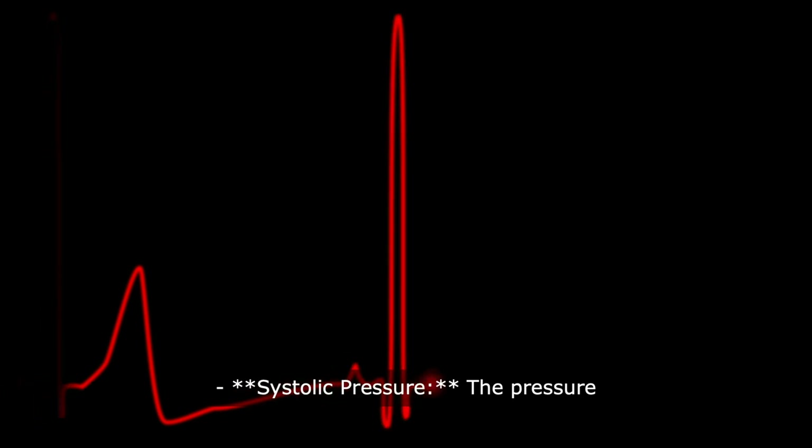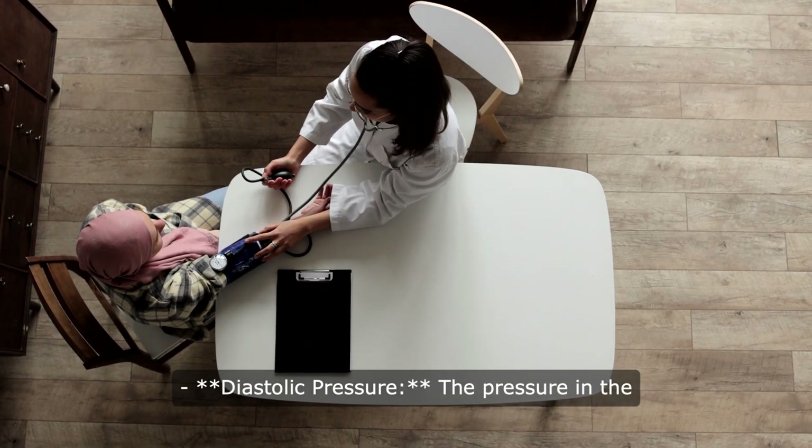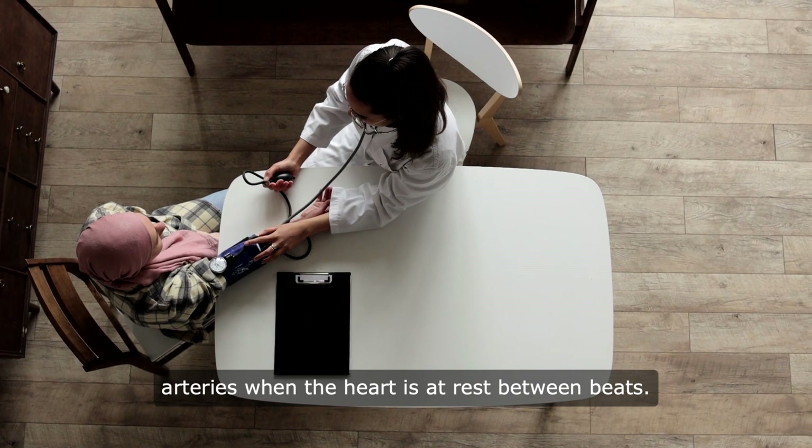Systolic pressure is the pressure in the arteries when the heart beats. Diastolic pressure is the pressure in the arteries when the heart is at rest between beats.